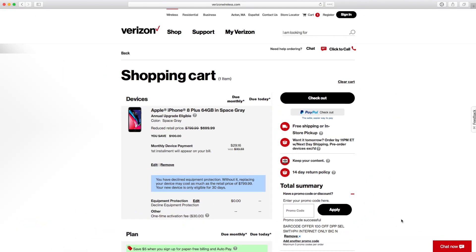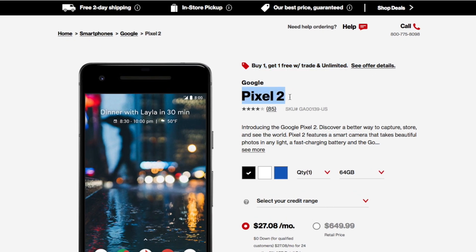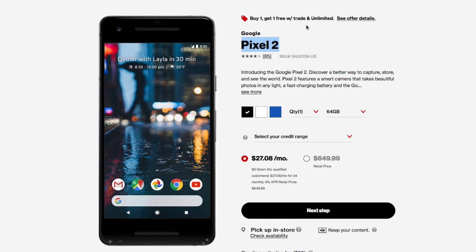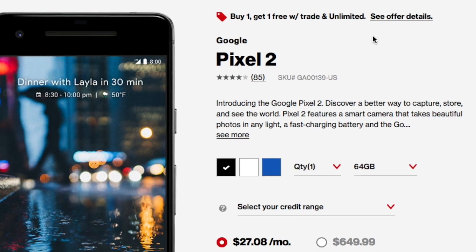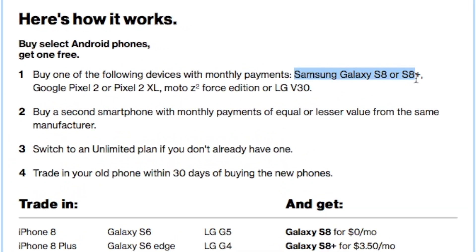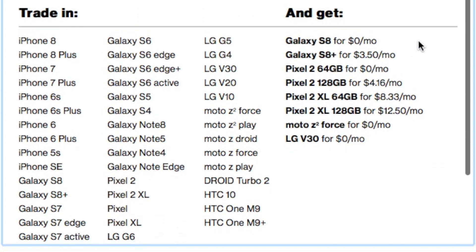Verizon's deals get even better. They are currently offering a buy one get one free promotion for Pixel 2, gearing up for Valentine's Day so both you and your partner can enjoy a shiny new device. There are some restrictions up top — you need to trade in your old smartphone to Verizon and be on their unlimited plan. If you click the more info button to learn about the terms and conditions, it actually applies to a variety of Android phones, not just the Pixel 2.